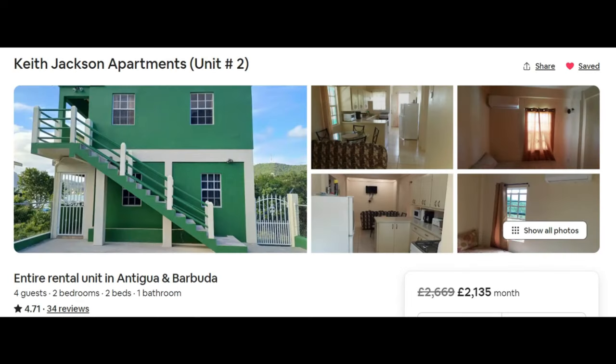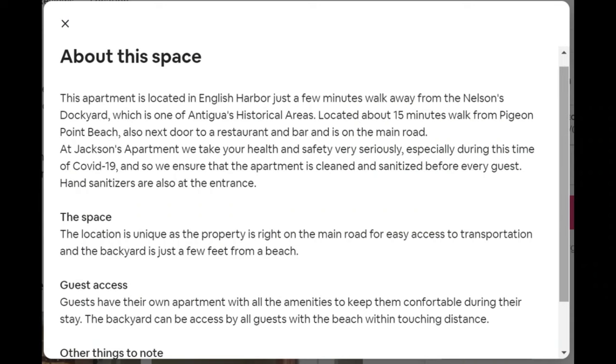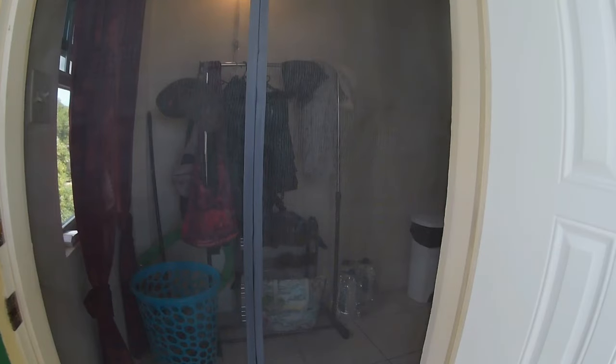Next up we have Keith's Apartments for $2,443 a month or $3,000. I actually know this apartment quite well because this is the one I stay in every year, so I can vouch that what he says in the description is right. I'm going to take you on a little room tour now so you can see what you get for that money.